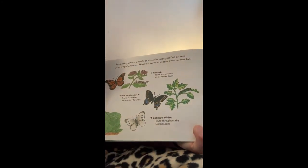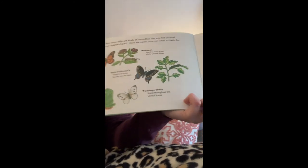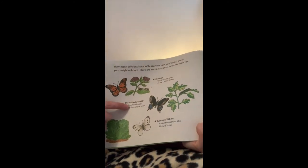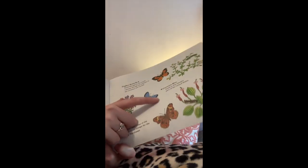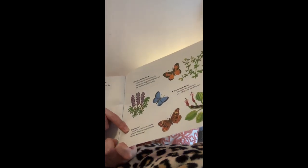How many different kinds of butterflies can you find around your neighborhood? Here are some common ones to look for. There's a black swallowtail, a monarch, a cabbage white butterfly, a dog face butterfly, a common blue butterfly, and a buckeye.